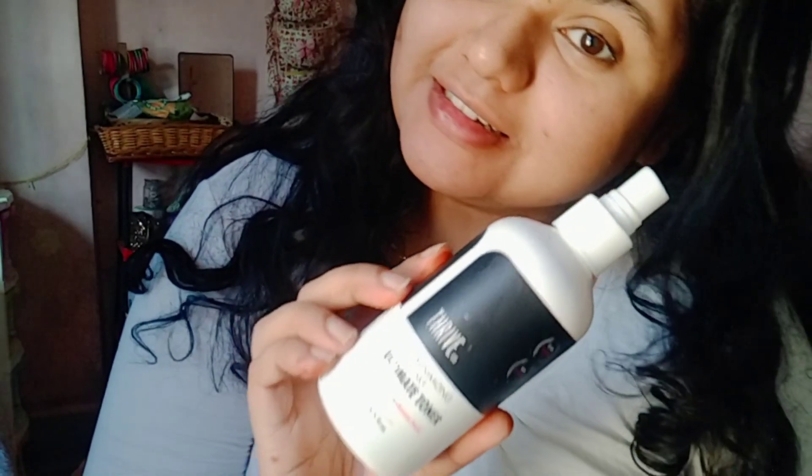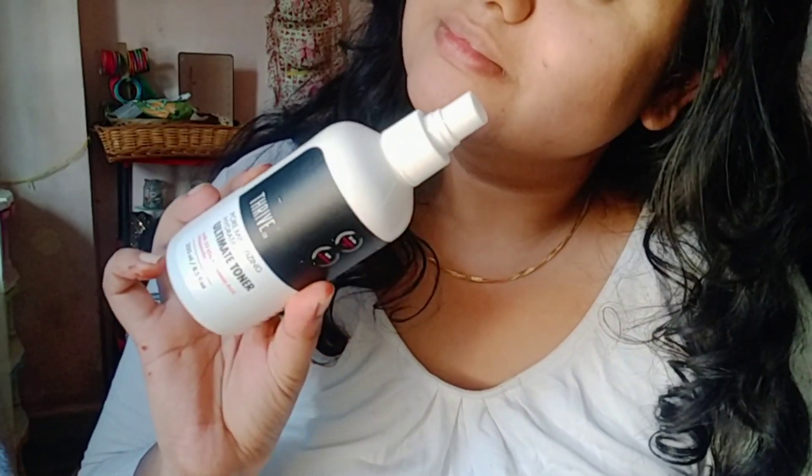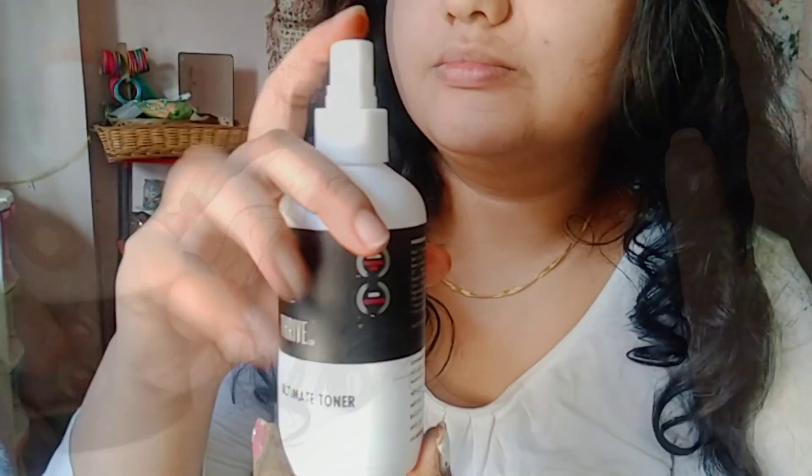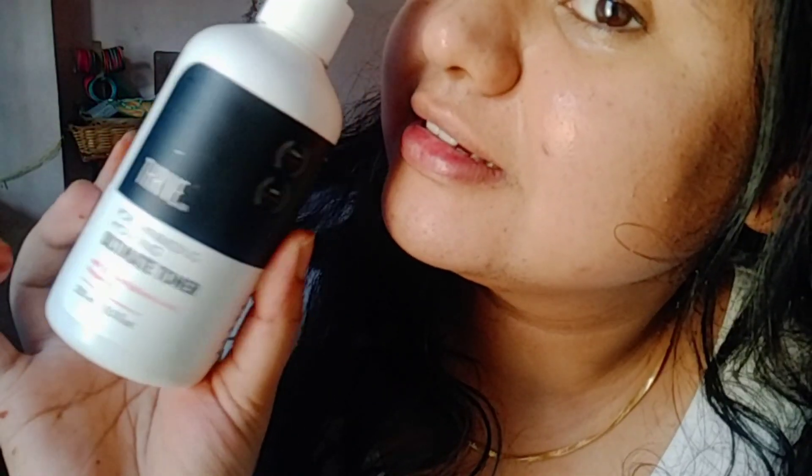I always use it in the morning before heading to the office, after cleaning my face with fresh water. It really helps to minimize my pores because of hesperidin's benefits and hyaluronic acid, which is really good for moisturization and hydration, boosting that glowness and elasticity in the skin.